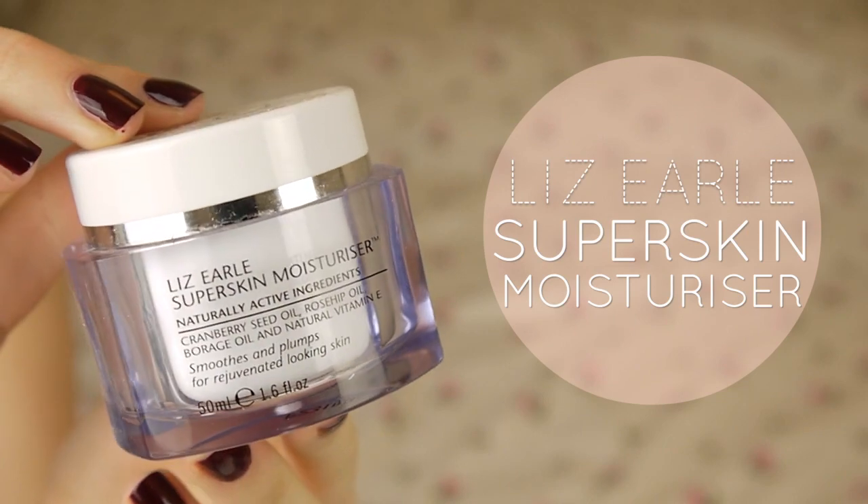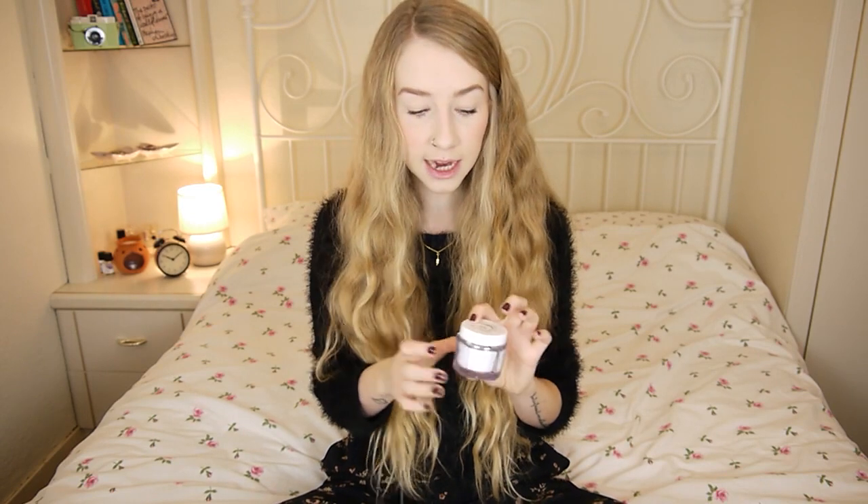The next product is by Liz Earle — it's the Super Skin Moisturiser with naturally active ingredients: cranberry seed oil, rosehip oil, borage oil, and natural vitamin E. It soothes and plumps for rejuvenated-looking skin. It smells pretty neutral, has no added perfumes, and is all natural. I really, really liked this — I felt like it did exactly what it said on the pot, and I would more than happily buy this again.